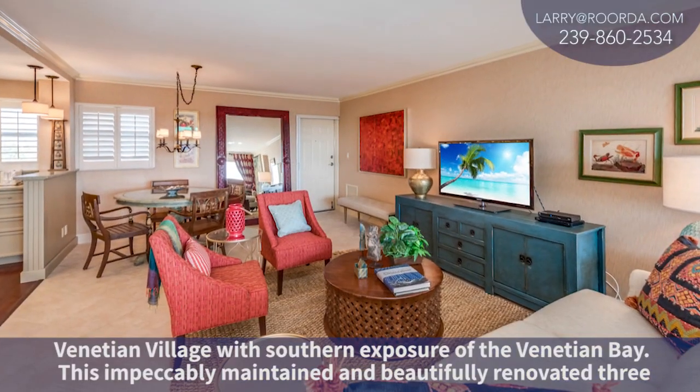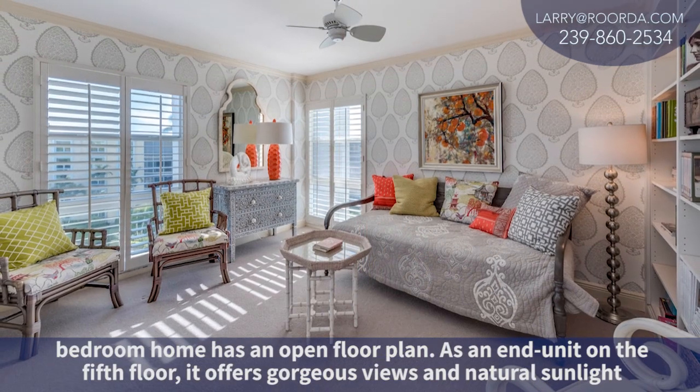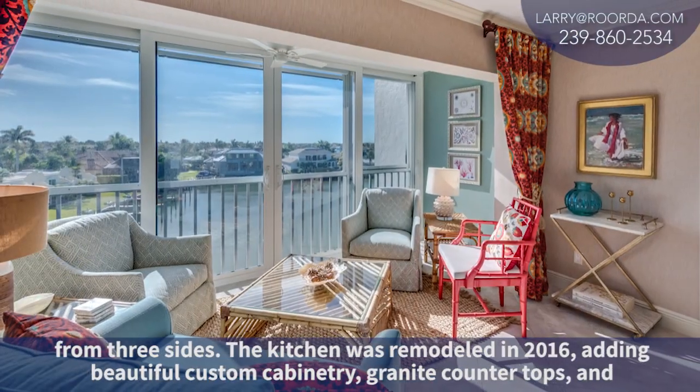This impeccably maintained and beautifully renovated three-bedroom home has an open floor plan. As an end unit on the fifth floor, it offers gorgeous views and natural sunlight from three sides.